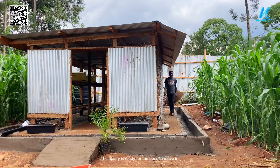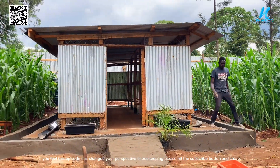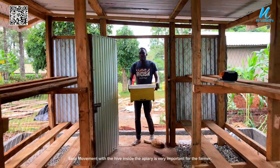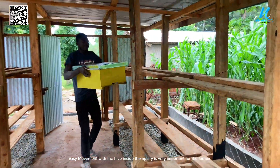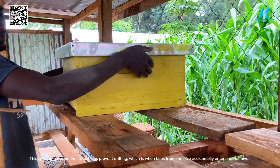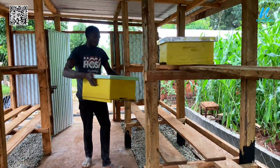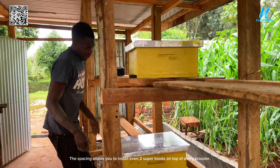The apiary is ready for the bees to move in. If you feel this episode has changed your perspective on beekeeping, please hit the subscribe button and share. Easy movement with the hive inside the apiary is very important for the farmer. The spacing between the hives helps prevent drifting — when bees from one hive accidentally enter another — and also allows you to install even two super boxes on top of every brooder.